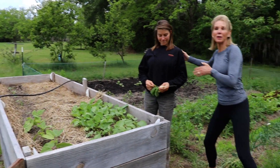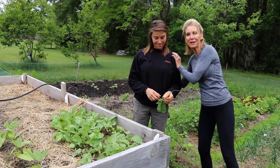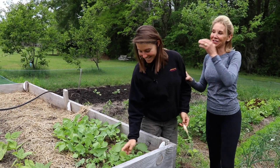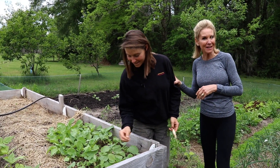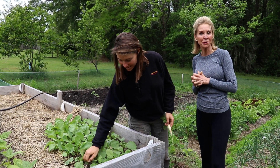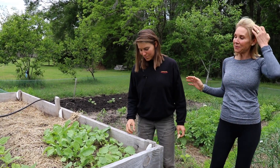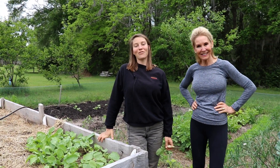Lucy is as gifted, if not more gifted, than her sister Liz in the kitchen. I'm hoping that in the future Lucy will do some how-to videos on preparing foods and meals with us. Yeah, we'll do a little cooking show — I look forward to it!